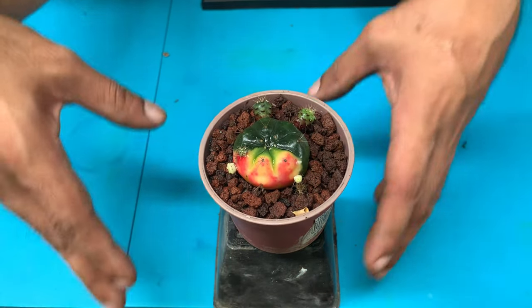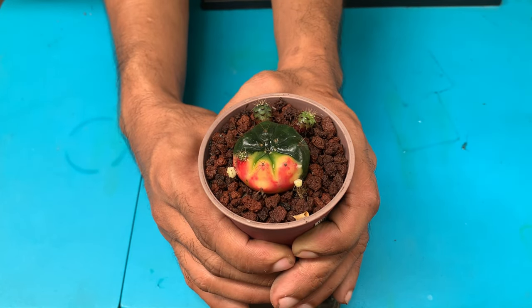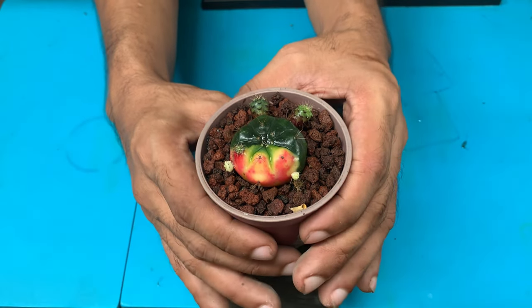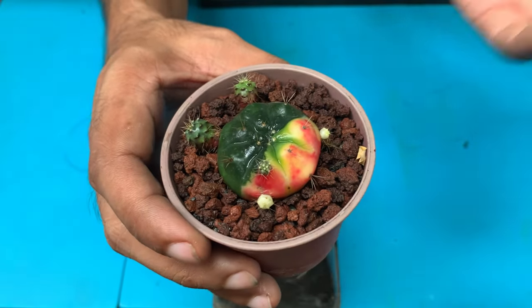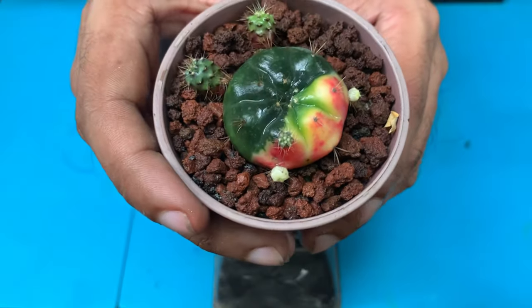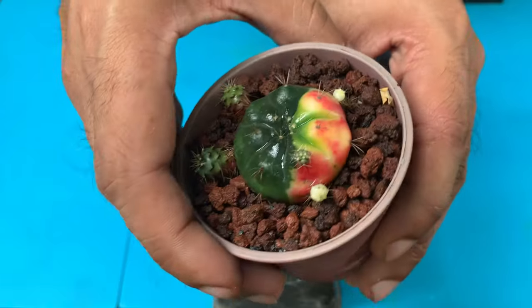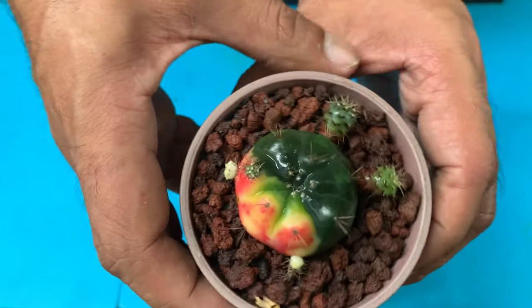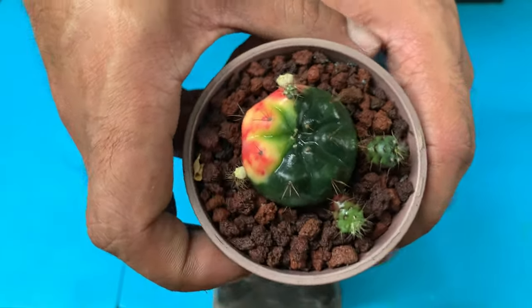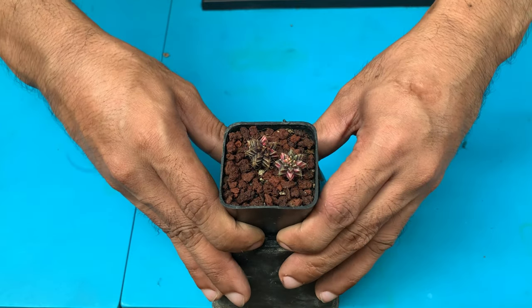This next one is a variegated damsi eye, which I got from Fairy Unicorn PH for only 150 pesos when it was still small. It's been with me for two years and has grown well. I've propagated about three small offsets from it, and I currently have two pots of this one — I sold the others since I had five before.